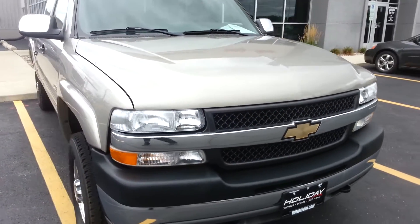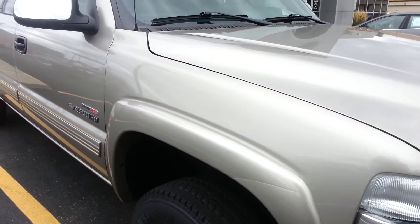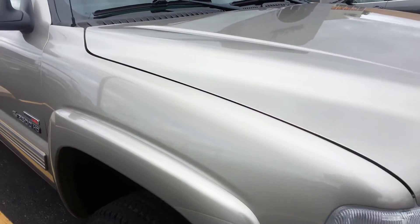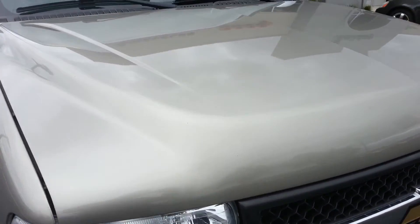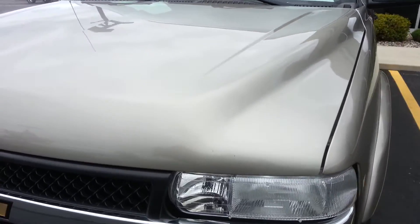This is stock number 7296, a 2002 Chevy Silverado 2500 extended cab short box. This truck has a 6.6 liter Duramax diesel with the LB7 motor which gives you 300 horsepower.